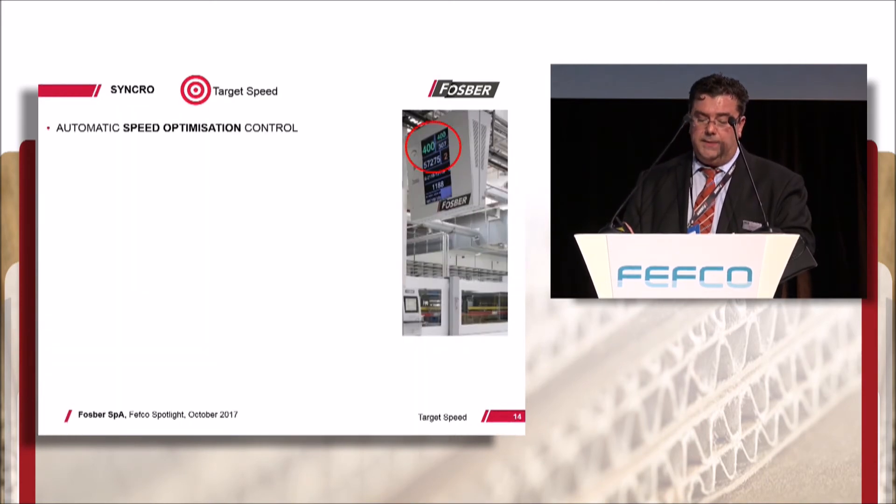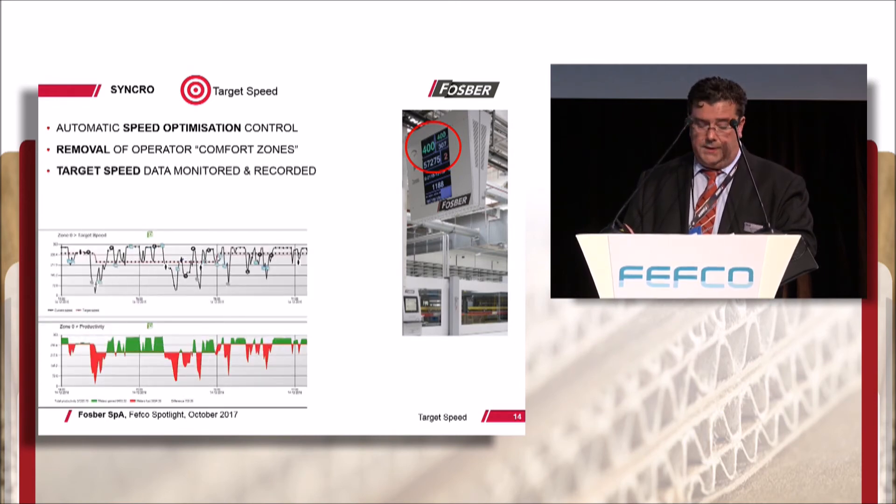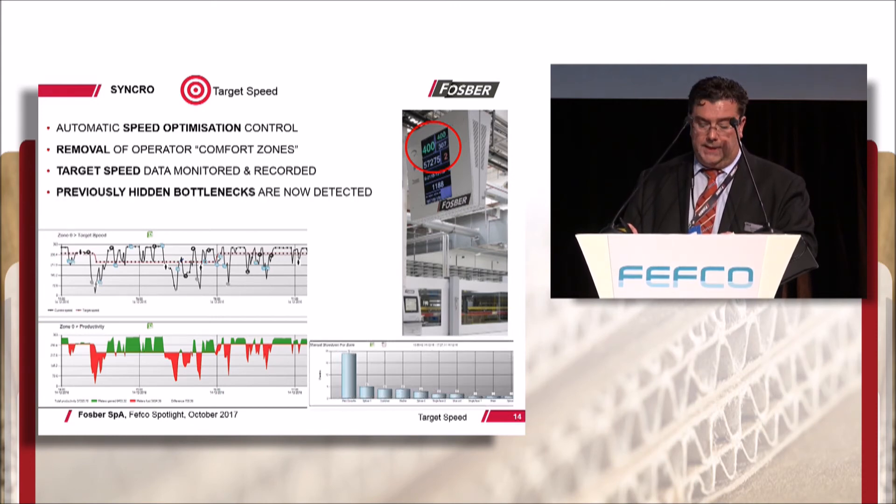Target speed automatically drives the corrugator to reach set speeds for each individual order. Once the target speed is reached, the system intelligently increases the speed until a new target is established and saved, optimizing output and removing operator comfort zones. The system logs every time target speed is disengaged or cannot be reached and for what reason. In this way, previously unreported and hidden bottlenecks are now scientifically revealed and can be addressed.